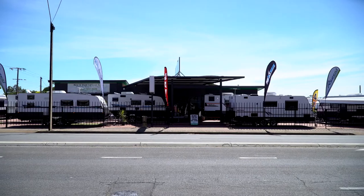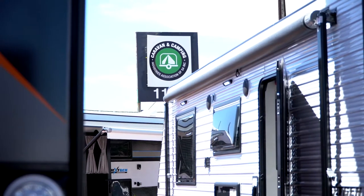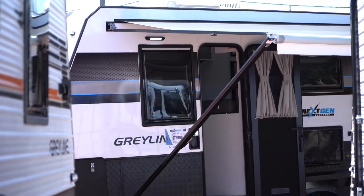Hi and welcome to Great Southern RV. My name is Andrew. I just want to welcome you here to our fantastic dealership here on South Road at Clovelly Park. We've been here now for just over five years. We're really proud to be a true independent dealership that offers the best possible quality and the best possible value for money that we can find in this great country of ours.